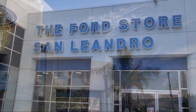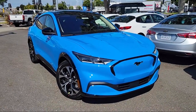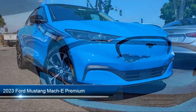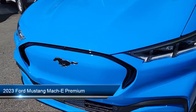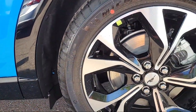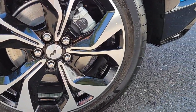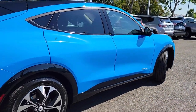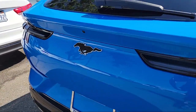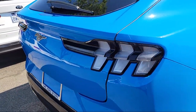Welcome to the Ford Store San Leandro, and here's a look at another one of our great vehicles for sale. It comes equipped with navigation, garage door transmitter, heated front seats, rain sensitive windshield wipers, Apple CarPlay and Android Auto, auto high beam headlamp control, keyless entry, rear view camera, speed sensing steering, and steering wheel controls.